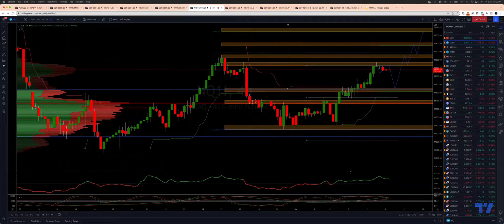Welcome traders to another Tickmill trading update with me Patrick Munnerly. I want to take a look at the Nasdaq here on the four-hour time frame and identify some key areas — key action areas — to pay attention to into today's session.